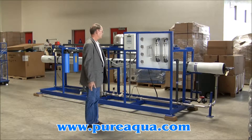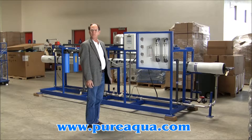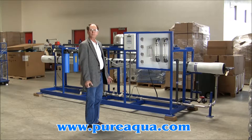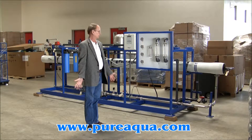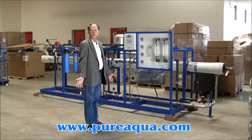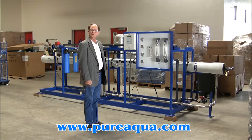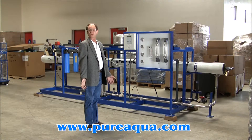The system is here behind me and I want to mention just a few of the features and what we expect this system to do. It produces about 36,000 gallons per day from a feed water of approximately 350 ppm TDS, most of which is sodium chloride.